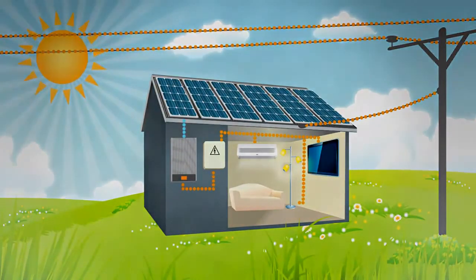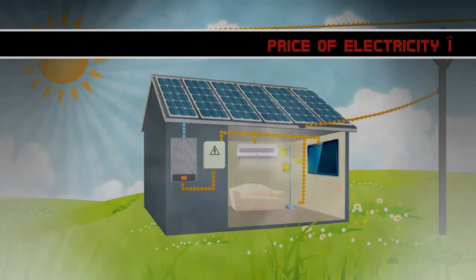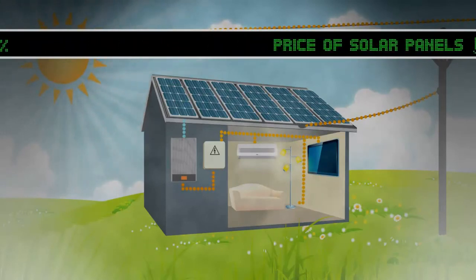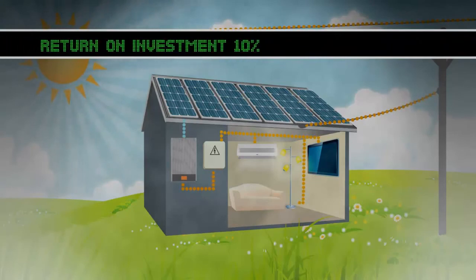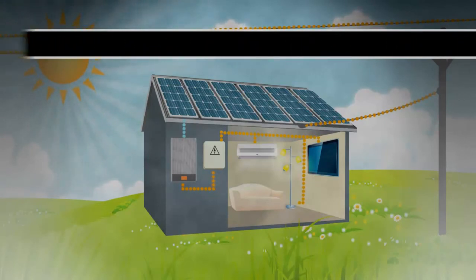What better time to invest in a solar power system, with regular electricity rates skyrocketing and the price of solar power systems decreasing? From investing your money into a solar power system, you can get a return on investment of around 10%, which is impressive compared to the rates banks offer.